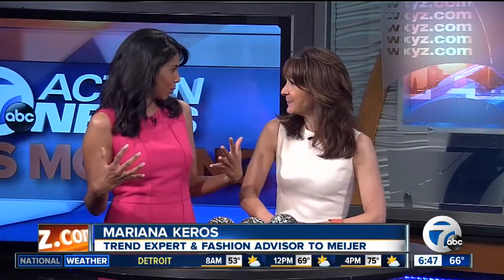Well, summer is winding down. It's almost time to head back to school. Joining us in studio this morning is Marianna Karras with Meijer with some of the season's top fashion tips. Welcome — it's great to be here. We're glad you're here. So talk about some of the big trends for back to school this year.